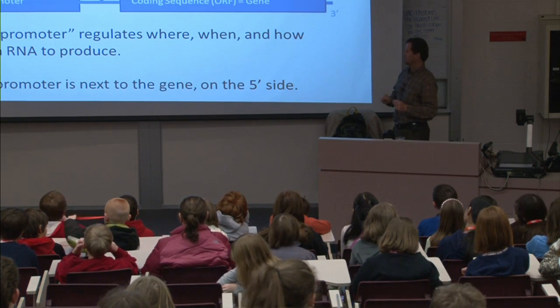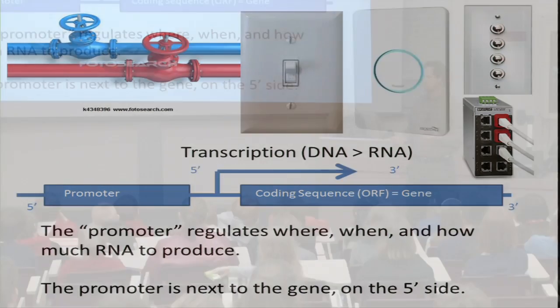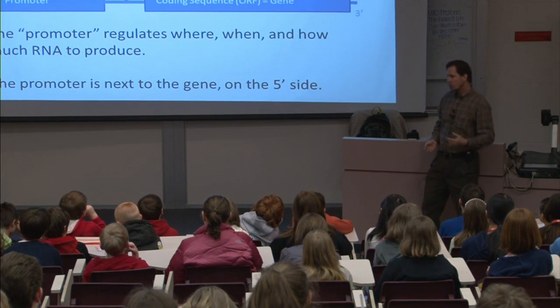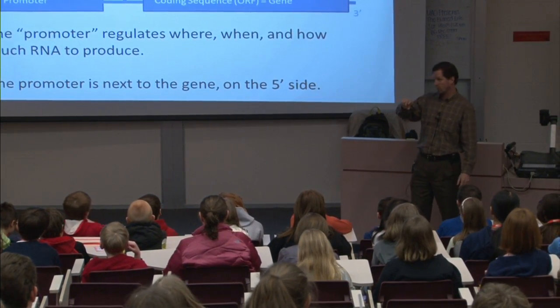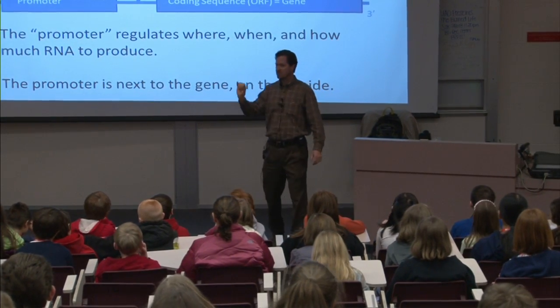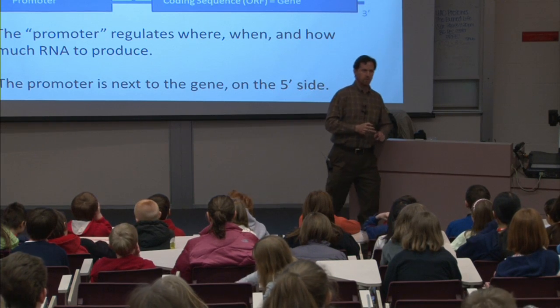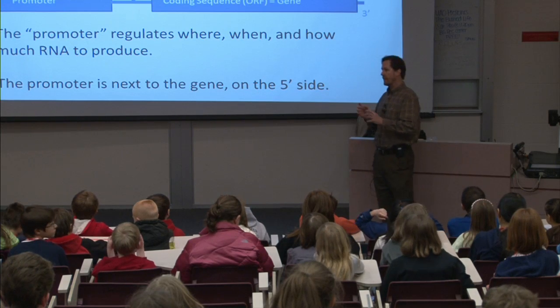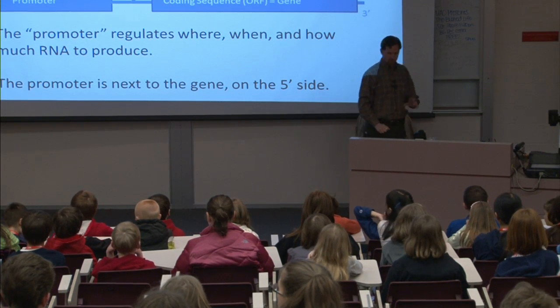Another piece of information: this process of transcription, where DNA makes RNA, is controlled by a switch. We call that switch the promoter. There are some promoters that are really simple — turn it on, turn it off. There are other ones that are pretty complex; you can turn it on and then dial it up or dial it down. This promoter is the piece of DNA that says turn the gene on in a leaf, in a root, in a flower, or in a fruit. So that promoter regulates how much RNA is made from the gene.